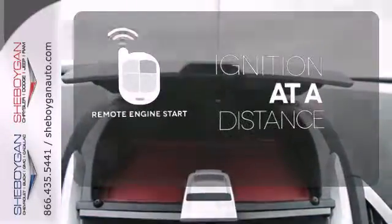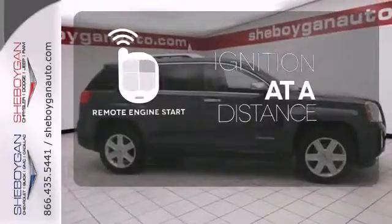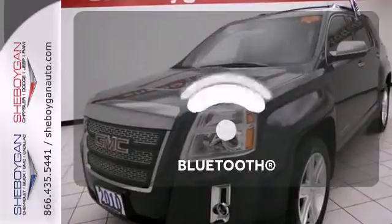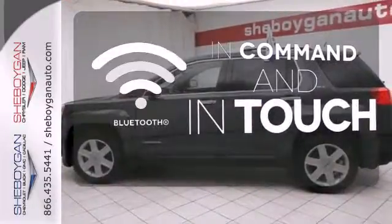The remote engine start allows ignition from outside the vehicle. The backup camera gives you a clear picture of what is behind you. Keep your hands on the wheel and eyes on the road with the Bluetooth.